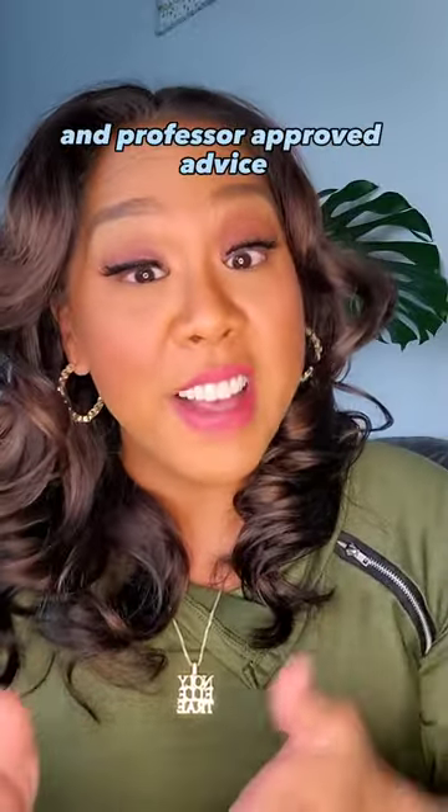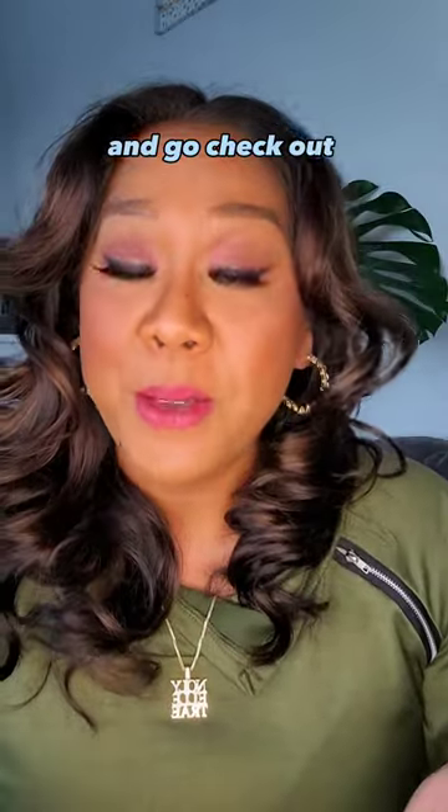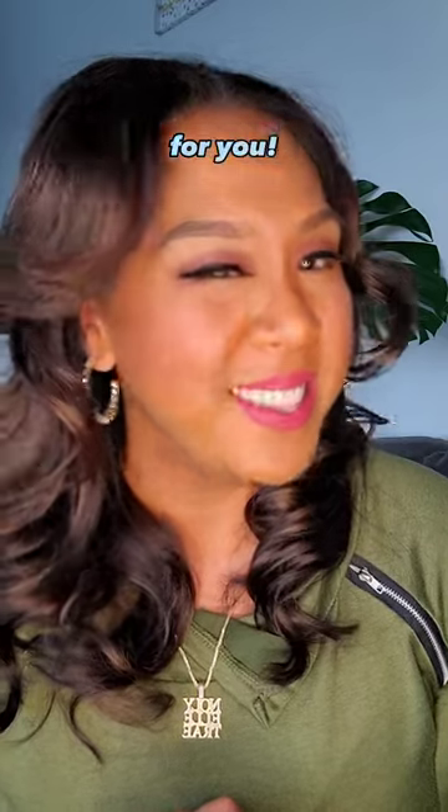If you want more tips about nursing school and professor-approved advice, don't forget to follow me here and go check out my YouTube channel at Just Like That. I've got more information there for you — see you there.